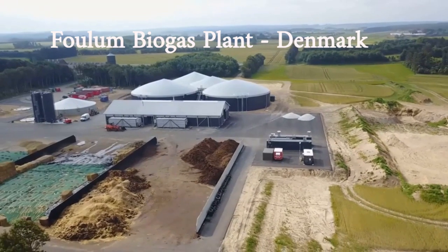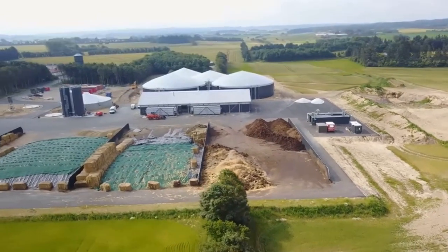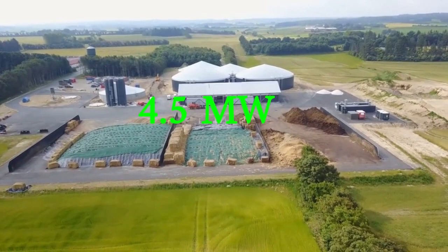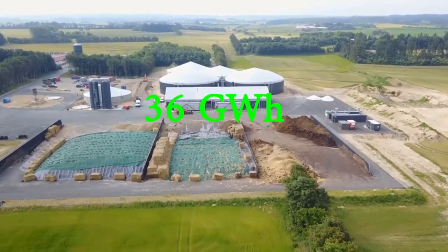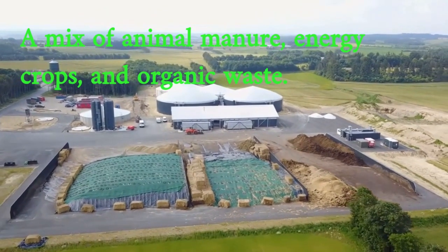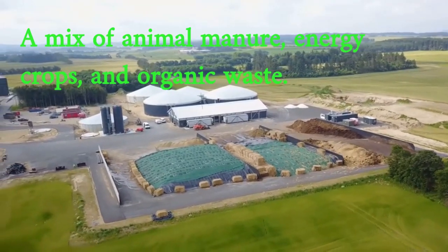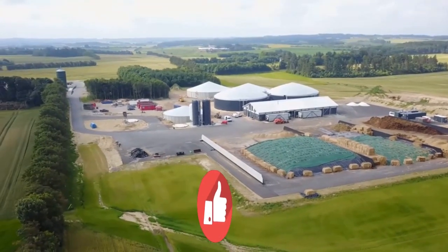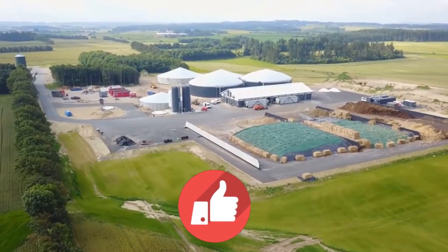The Phallum biogas plant is located in Phallum, Denmark. It was commissioned in 2013 and has a capacity of 4.5 megawatts, generating around 36 gigawatt hours of electricity per year. The plant uses a mix of animal manure, energy crops, and organic waste as feedstock. The biogas is generated through an anaerobic digestion process and the electricity is used to power the plant and fed into the grid.